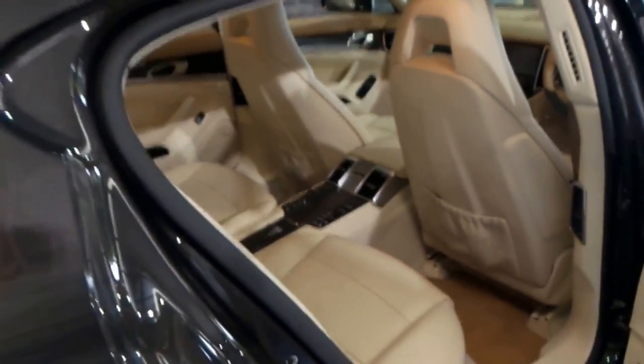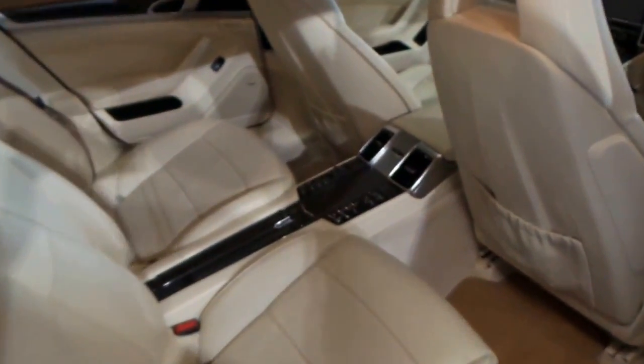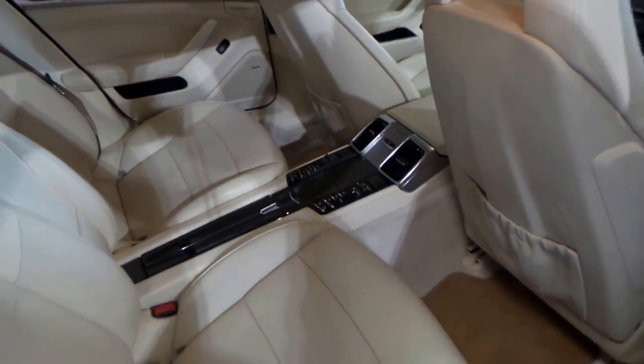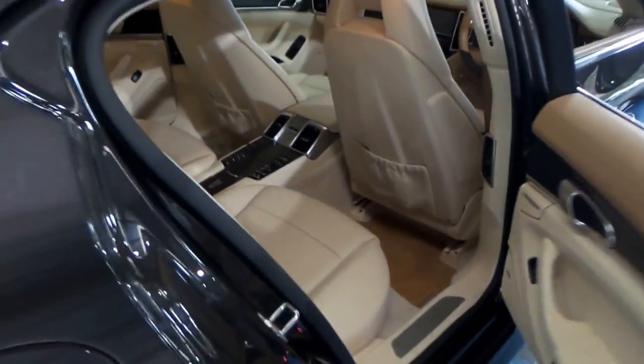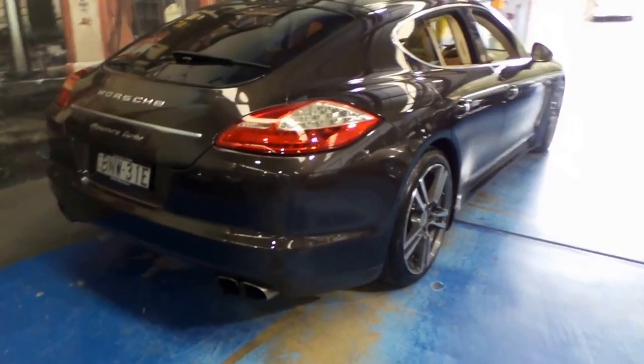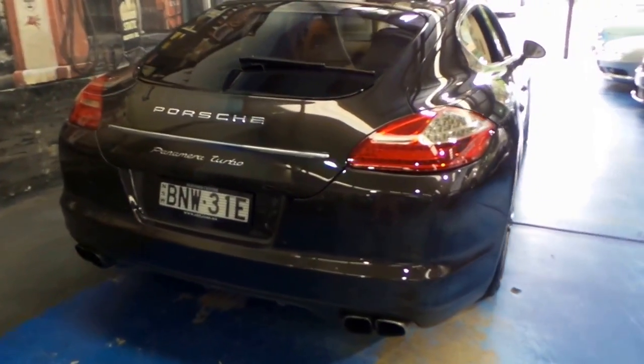Not only has it got air-conditioned and heated seats in the front, it's also got dual-zone climate control in the back. So with this, you get supercar performance with practicality. It's got four doors, four seats.